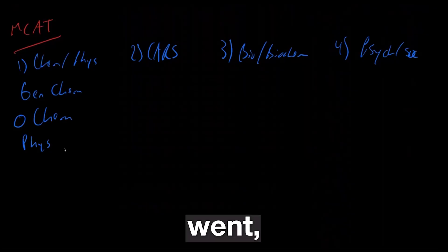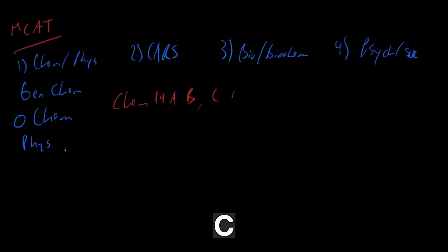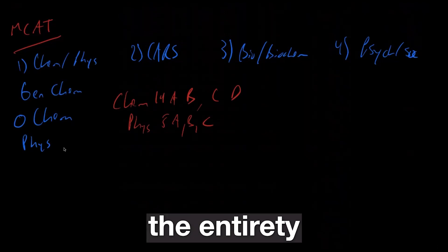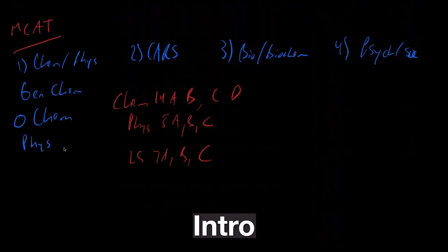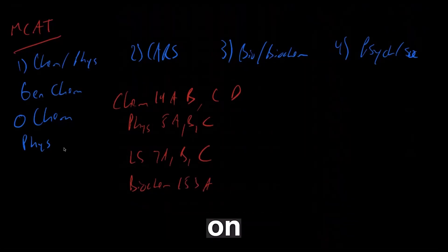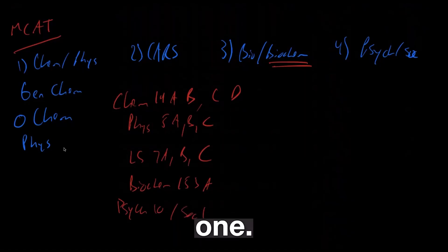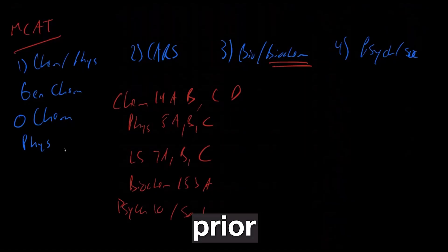At UCLA, the classes I would recommend prior to taking the MCAT include Chem 14A and B, which were Gen Chem; C and D, which were O Chem; Physics 5A, B, and C; the entirety of the Physics Lab; LS 7A, B, and C, the entire Intro to Biology course; and Biochem 153A, because Biochem is actually on the MCAT. For the fourth section, UCLA offered Psych 10 and Sociology 1, however I did not find them representative of the MCAT — you don't really need to take those courses prior to studying.